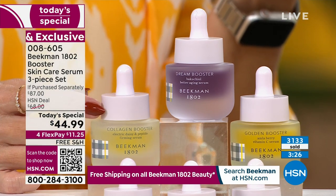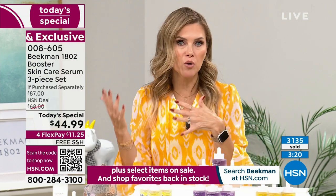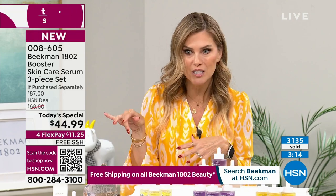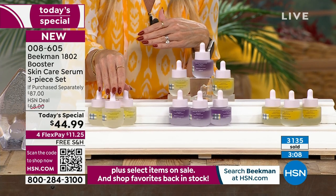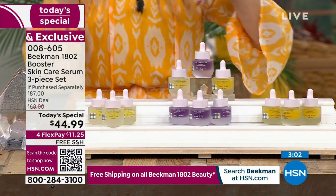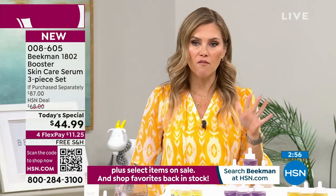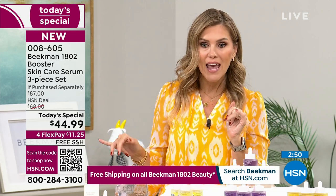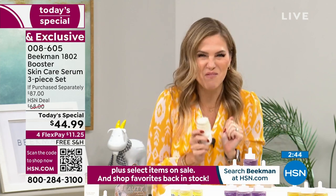Over 3,100 of you have picked up the Today's Special. If you fell in love with one booster previously, you can get the trio at the same Today's Special price in just that specific booster. Flex pay is $11.25 — you don't have to join a club or sign up for anything. That just means you pay it off over four months on any Visa, MasterCard, Amex, or PayPal, with free shipping and handling.